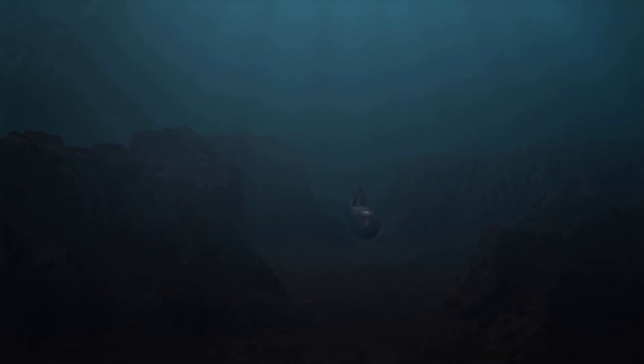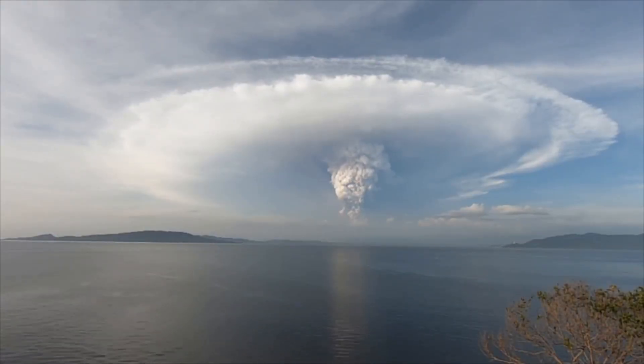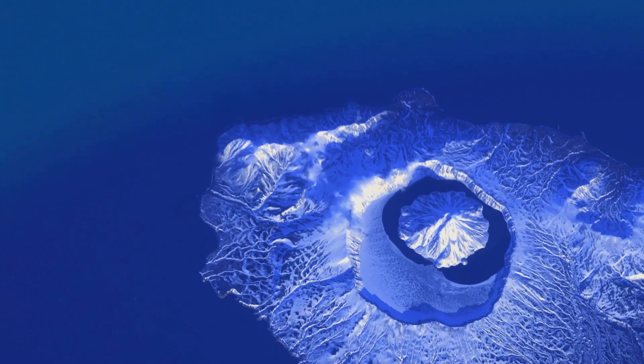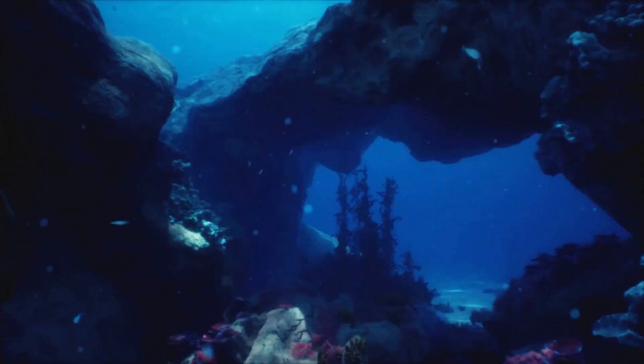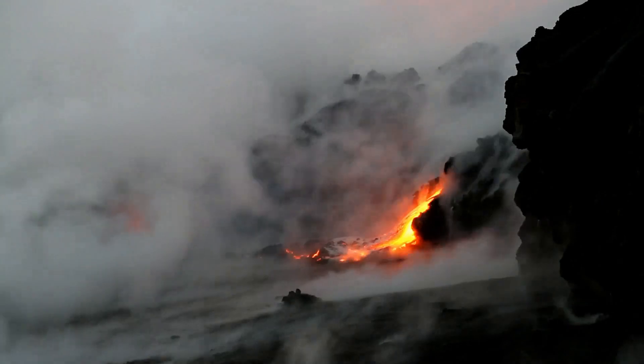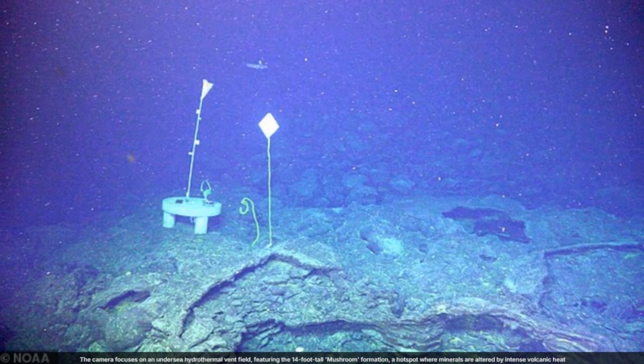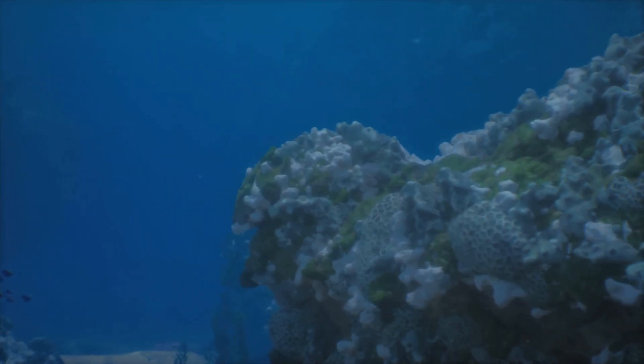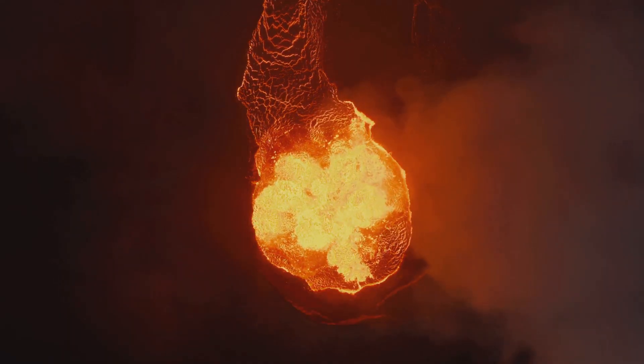Deep beneath the Pacific Ocean, Axial Seamount is about to erupt. Scientists have tracked its every tremor, waiting for this moment. Now, for the first time, we're witnessing a live underwater eruption. Data streams in from the seafloor, revealing the immense forces at work. This is not a disaster — it's a rare look at Earth's creative power.